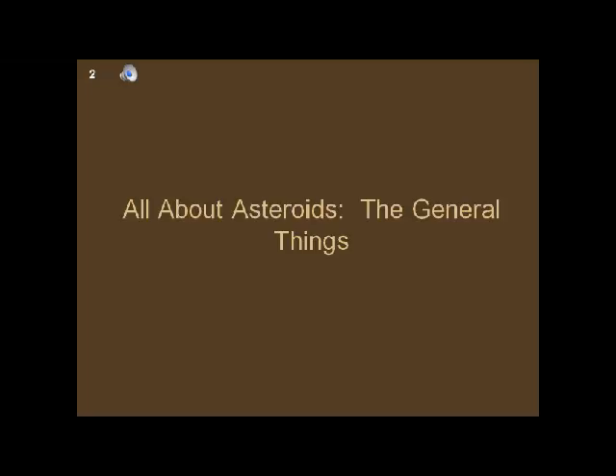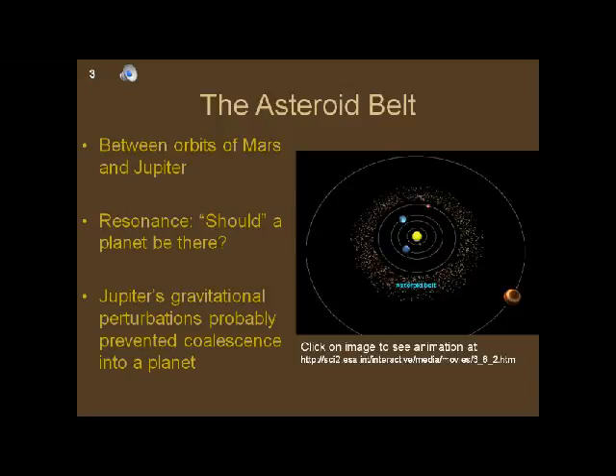Now we're going to learn all about asteroids — some general things. Our solar system consists of a single star we call the Sun, several planets, moons, and around a million and a half minor planets or asteroids. These range in size from Ceres, about 952 kilometers in diameter, to objects smaller than a baseball. If you squeezed all the minor planets together, they would form an object smaller than our moon.